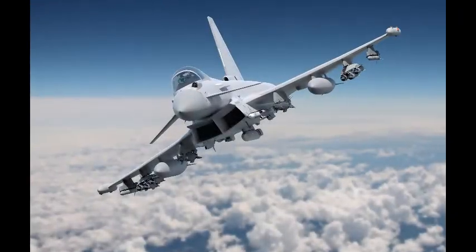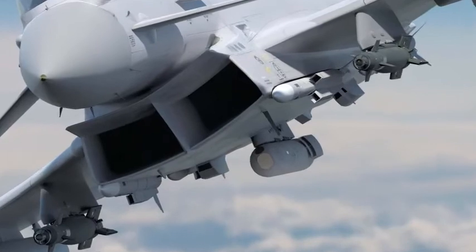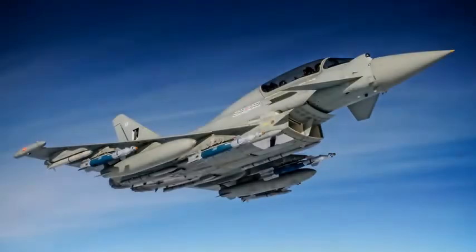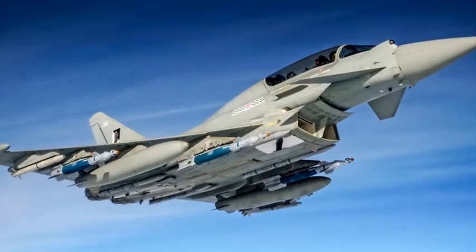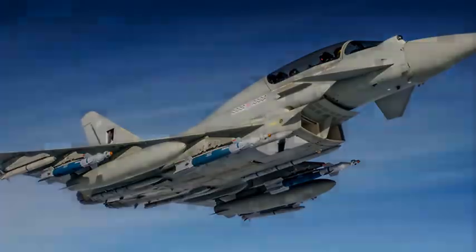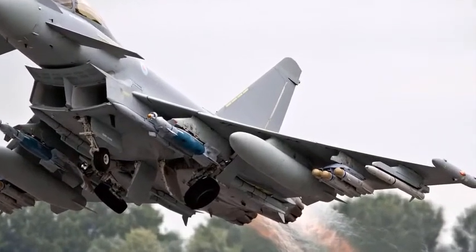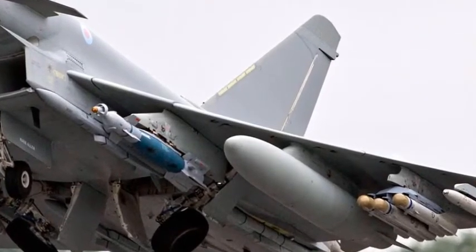Number 4: Eurofighter Typhoon. The Eurofighter Typhoon is a twin-engine, canard delta wing, multi-role fighter. The Typhoon was designed originally as an air superiority fighter and is manufactured by a consortium of Alenia Aermacchi, Airbus, and BAE Systems that conducts the majority of the project through a joint holding company, Eurofighter Jagdflugzeug GmbH, formed in 1986. The NATO Eurofighter and Tornado Management Agency manages the project and is the prime customer.